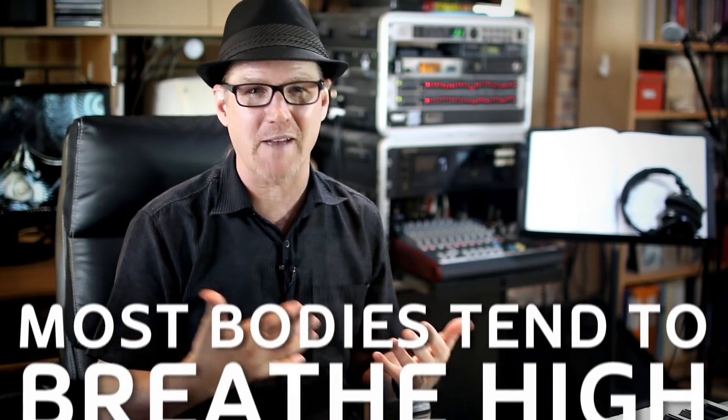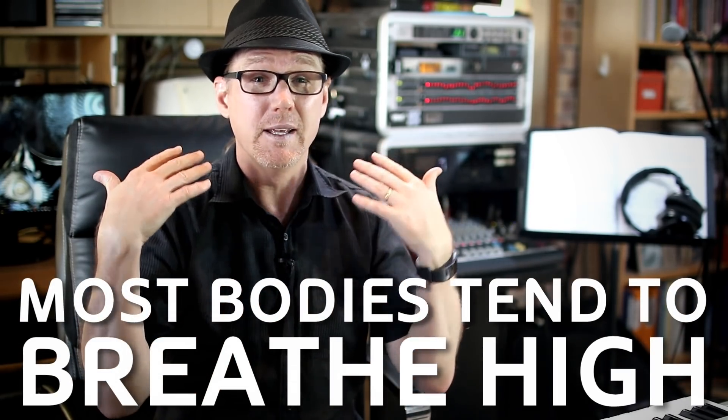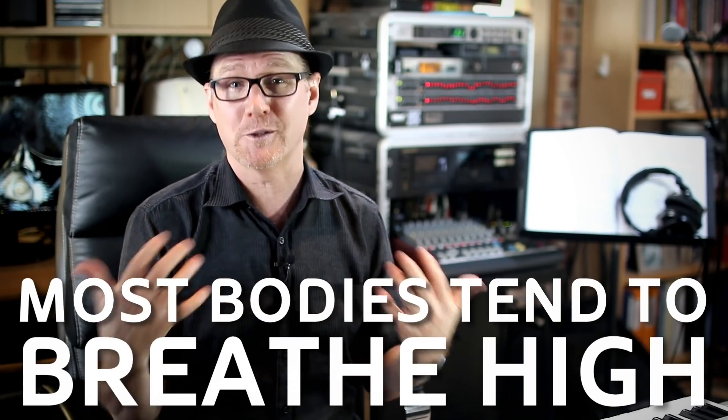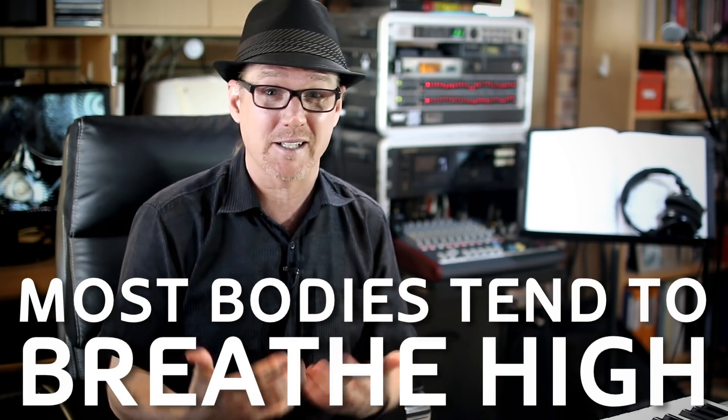When left to their own natural inclinations, most bodies have a tendency to breathe high, invoking an action called clavicular breathing. If all you want to do is exist on the planet and exchange carbon dioxide for oxygen, then clavicular breathing will suffice. But the moment you need to control how that transfer takes place, the rate at which it happens, as well as the management of pressure both below and above the vocal folds, the high orientation of clavicular breathing is found wanting.